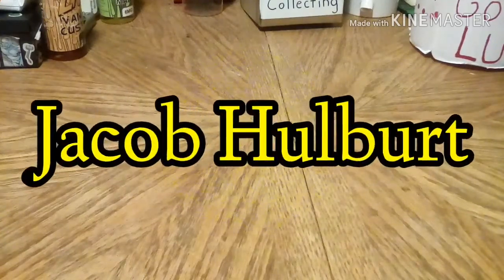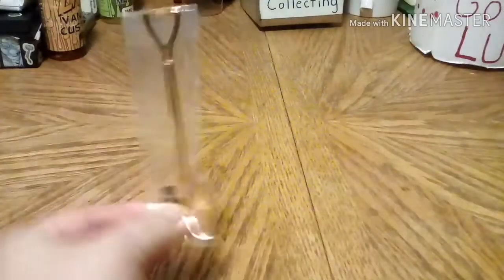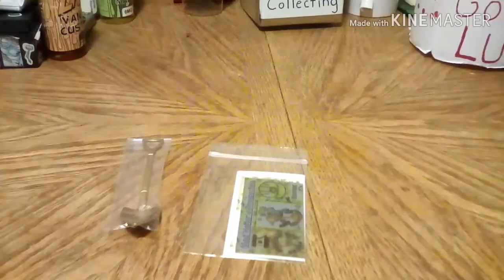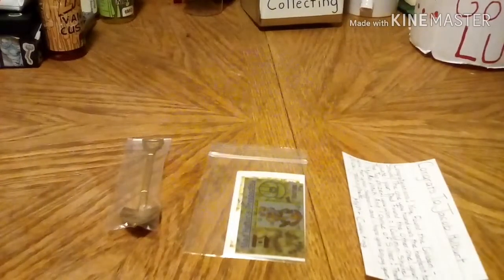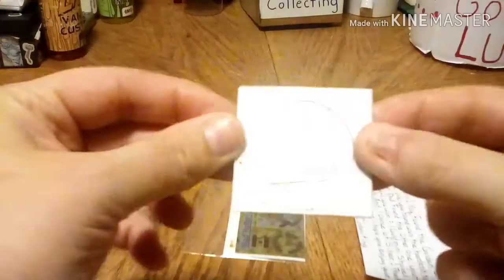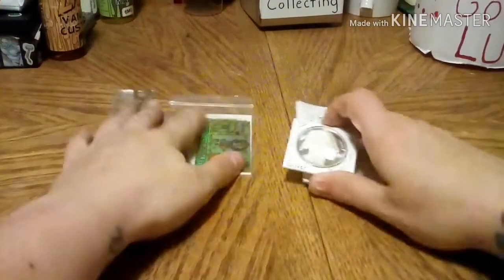The first golden shovel — the hard one — was found by Jacob Holbert. So let me show you what he's going to get. Jacob got the main one, so the first thing he's going to win is a golden shovel, a sticker pack, and a card to thank him. His main prize is a one-ounce silver round — it's a buffalo design. Congratulations to Jacob Holbert, hope you like that.